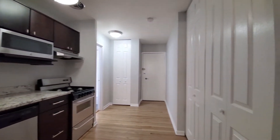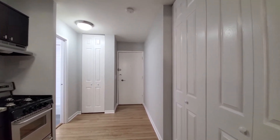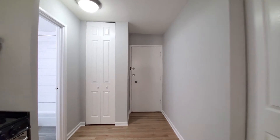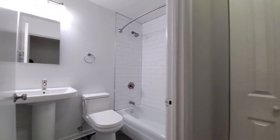Looking at two closets — one off to my right near the entry door, and another closet as I head into the bath.